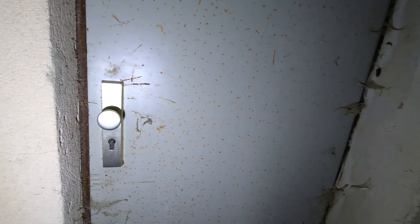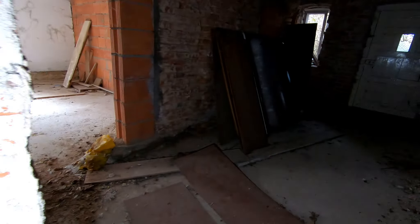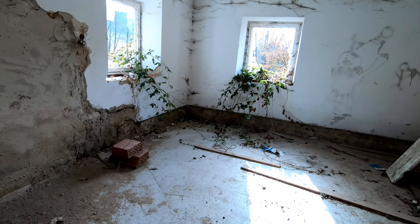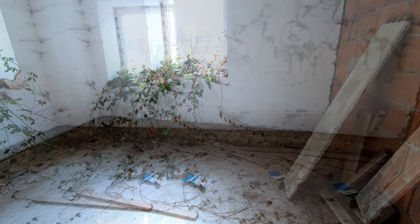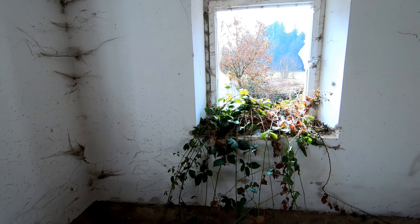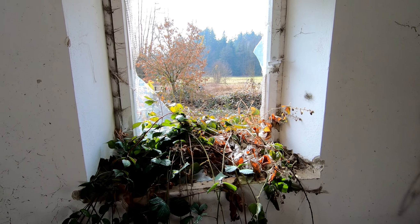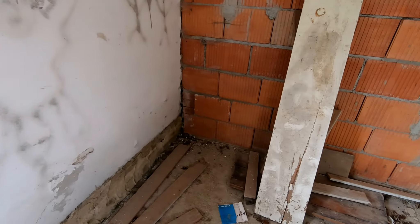Da ist zu. Das ist ein kleiner Raum. Und zum Rest von dem Haus kommt man so gar nicht, wie ich das sehe. Wie ich das Ganze sehe, könnte man in die obere Etage wahrscheinlich nur, wenn man vorn durch diese komische Haustüre reingeht, wo die Zeitung da hängt. Das probiere ich jetzt einmal, ob ich da irgendwie durchsteigen kann.